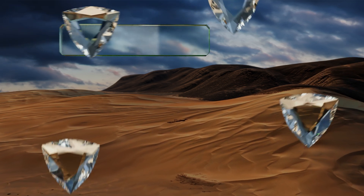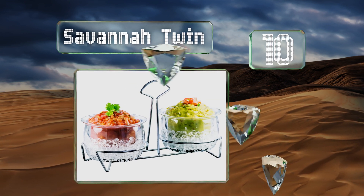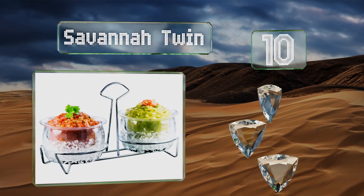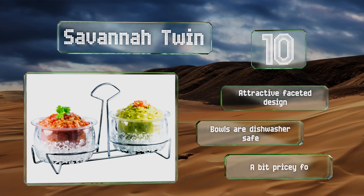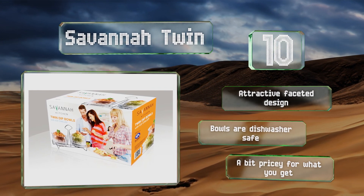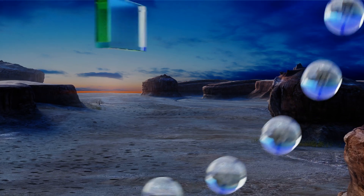Starting off our list at number 10, the Savannah Twin comes with a chrome caddy so you can move salsas and dips to and fro with ease, whether your guests are mingling inside or out, or you simply need to pass it along the buffet table. For peace of mind it's supported by a money-back guarantee. It's an attractive faceted design with dishwasher safe bowls, however it's a bit pricey for what you get.